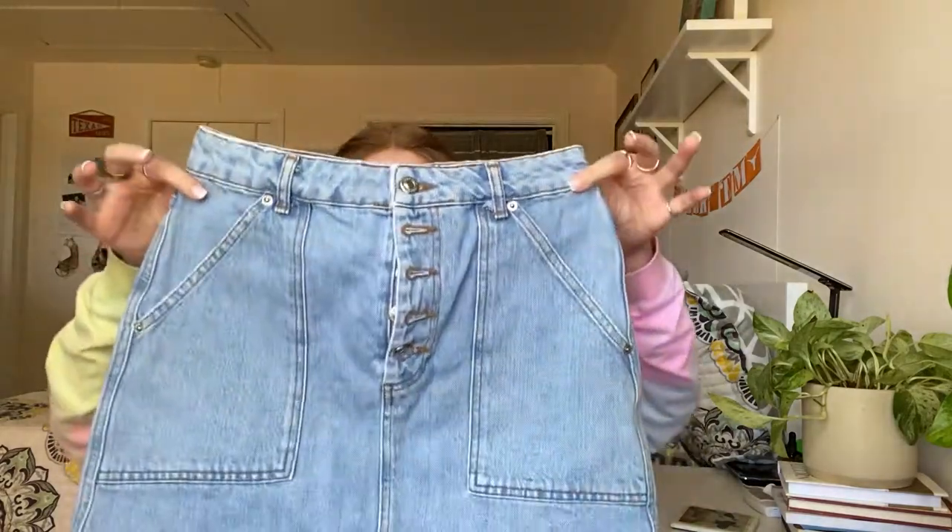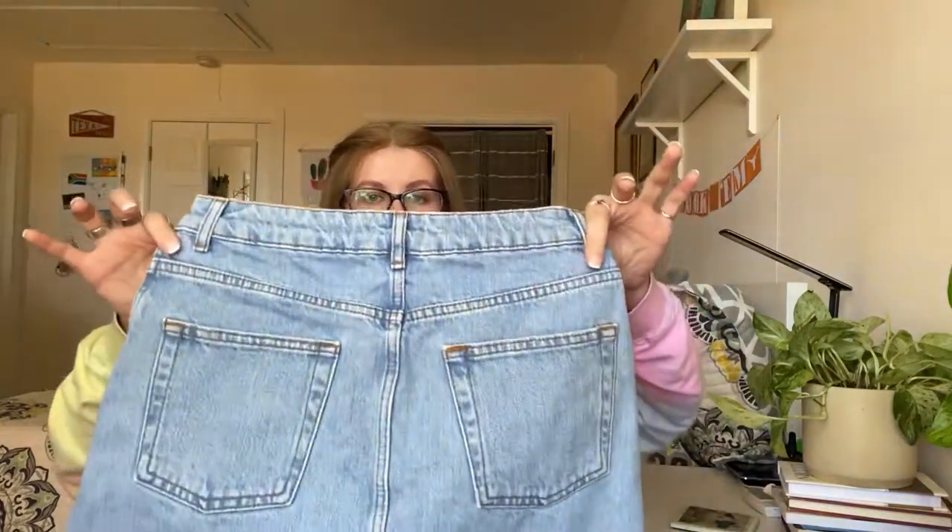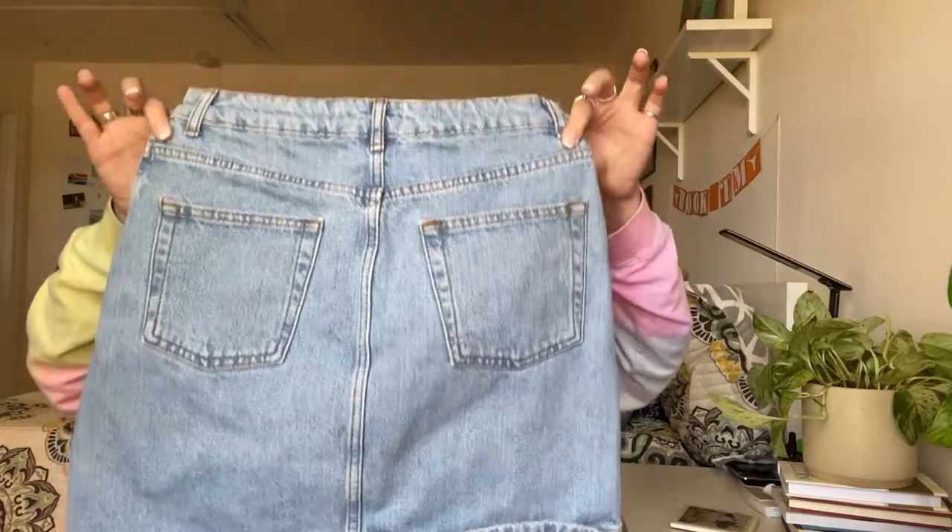Next is from Topshop — a US size 6, just a very basic denim skirt. Honestly if I can get $15 for it I'll be happy, though it might only be $10 or $12.